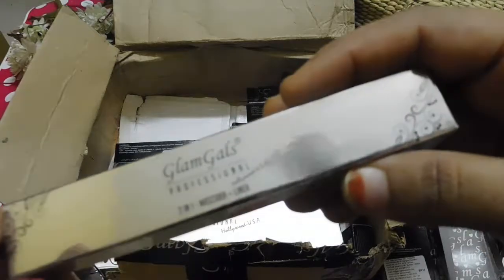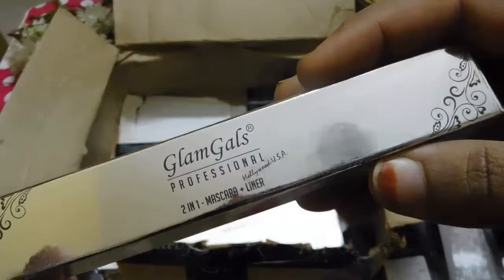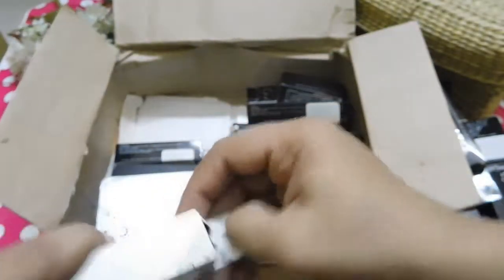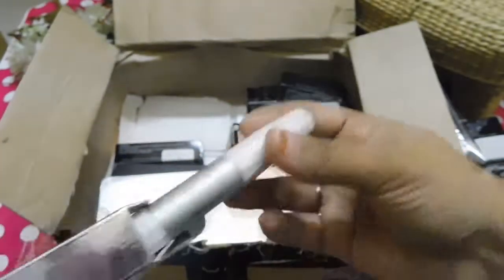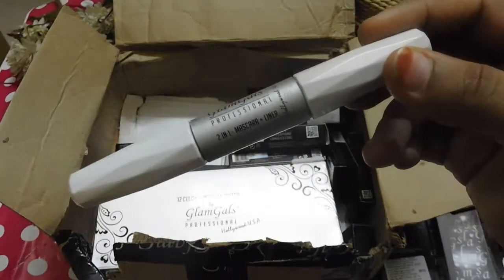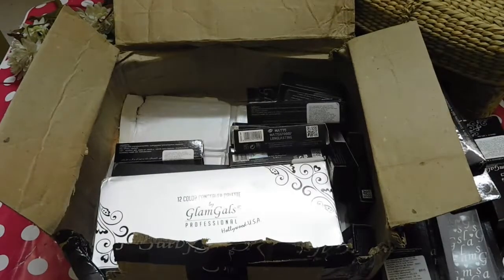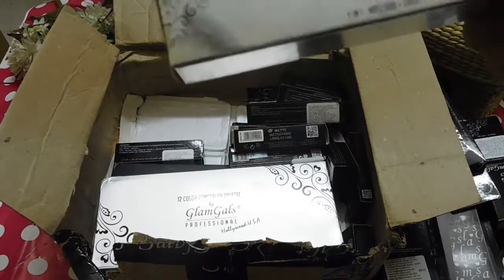The next product I have got is their Glam Girls Professional 2-in-1 Mascara and Liner. I thought this is a good product for traveling — you just don't need to carry a separate mascara and eyeliner; this one is enough. You only need to carry a single product. That's really interesting. Let's see whether it works well or not.